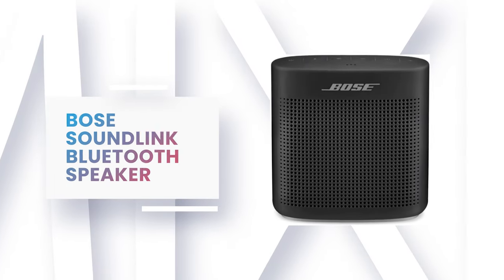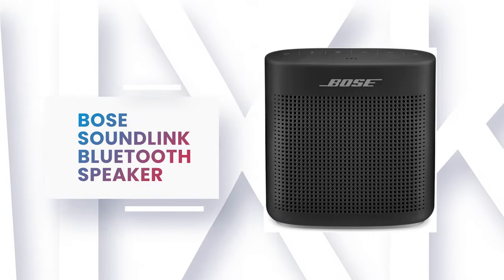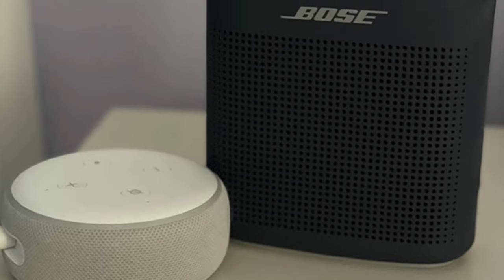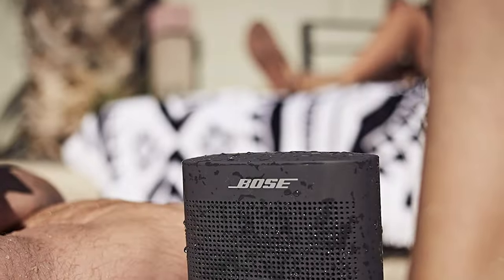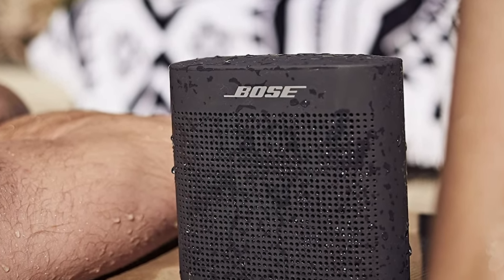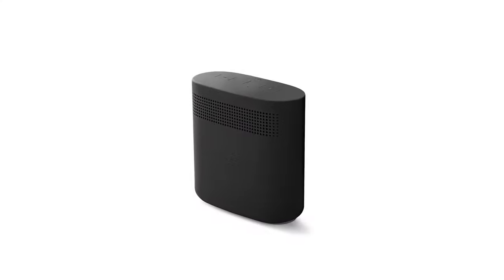Number 4: Bose SoundLink Bluetooth Speaker. From the pool to the park to the patio, the Bose SoundLink Bluetooth Speaker provides full-range, portable sound anywhere you go. It comes with advanced Bose technology that packs a big sound into a small form factor. It is a water-resistant speaker that's durable enough to take with you. This Bluetooth speaker has a built-in mic for speakerphone to take clear conference or personal calls, with a wireless range of approximately 30 feet. It comes with a soft-touch silicone exterior that makes it easy to pick up and go.